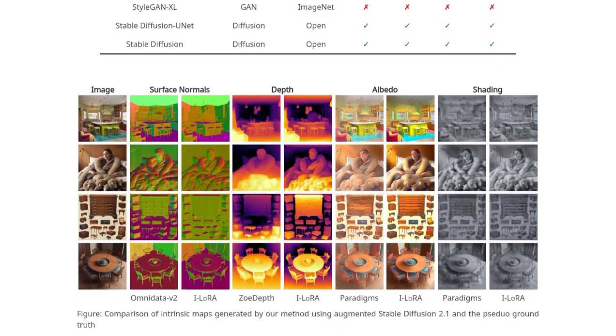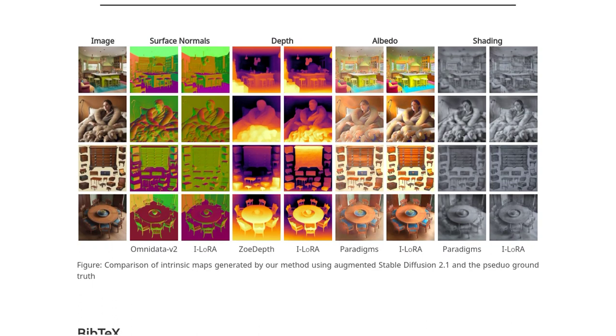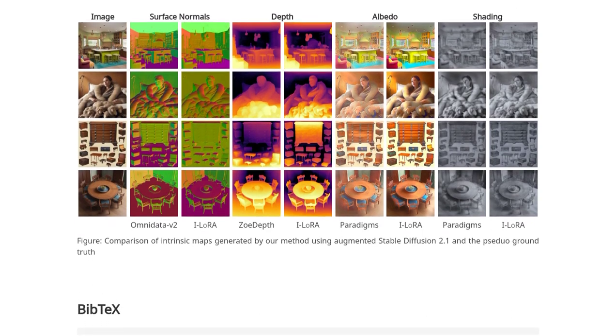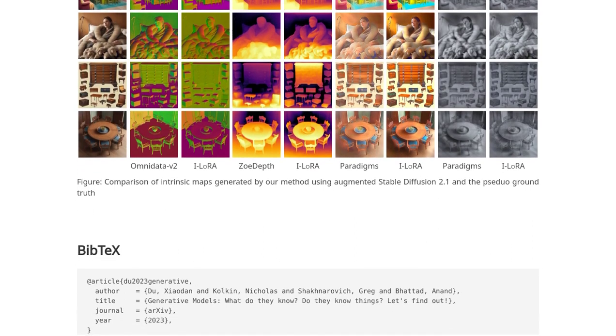As AI continues to evolve, it's crucial to explore its capabilities and understand its limitations. The research on generative models like VQGAN and StyleGAN is pushing the boundaries of what's possible.